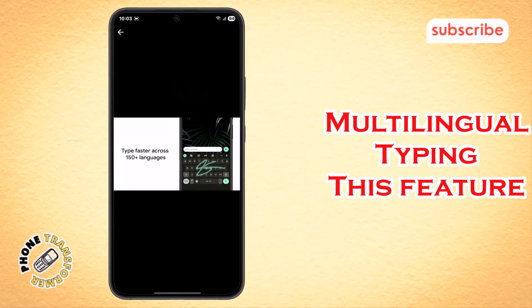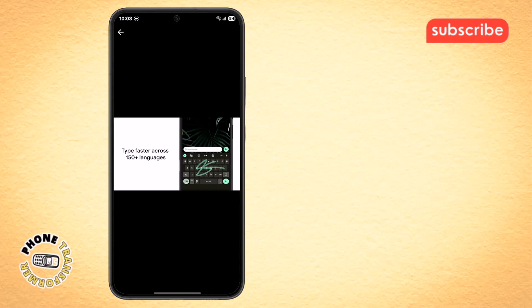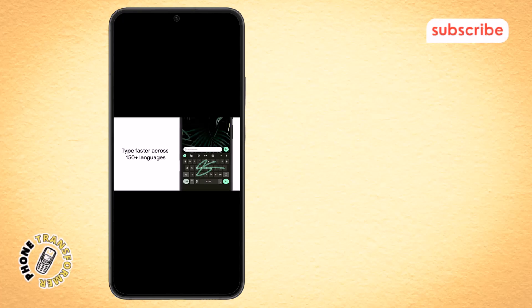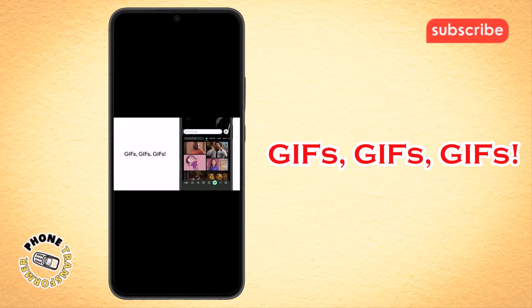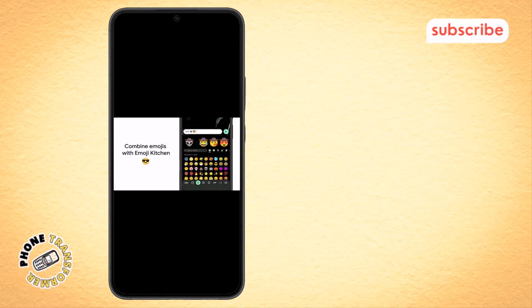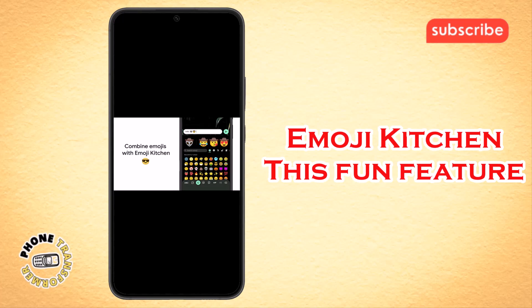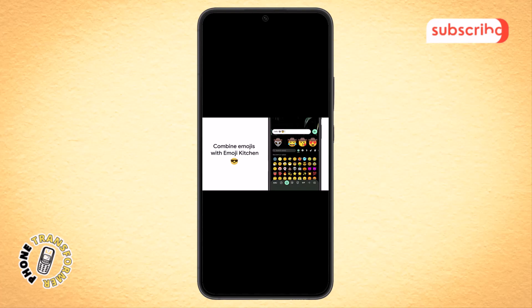Multilingual typing: this feature allows you to type in over 150 languages without manually switching between them, with Gboard automatically suggesting and correcting from all your enabled languages. GIFs: you can easily search and share GIFs directly from the keyboard for the perfect reaction to any message. Emoji Kitchen: this fun feature lets you combine two emojis to create a brand new, unique sticker to express yourself.